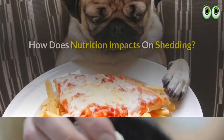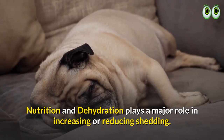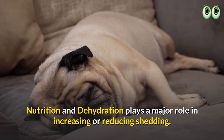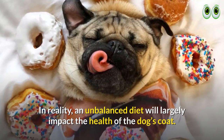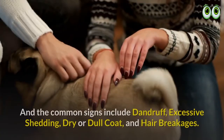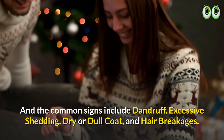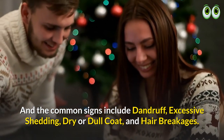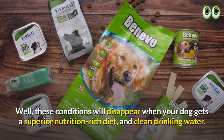How does nutrition impact shedding? Nutrition and dehydration play a major role in increasing or reducing shedding. An unbalanced diet will largely impact the health of the dog's coat, and common signs include dandruff, excessive shedding, dry or dull coat, and hair breakage. These conditions will disappear when your dog gets a superior nutrition-rich diet and clean drinking water.